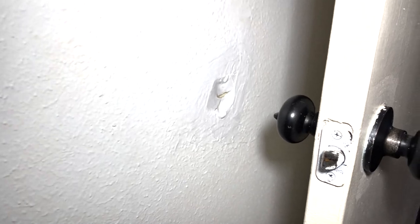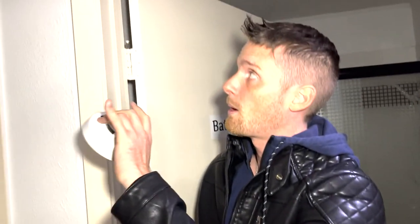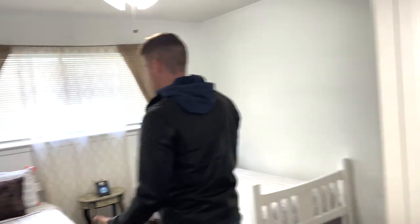Fix the smoke detector — you've got two smoke detectors here, one on each wall, which is probably overkill. The disabled smoke detector doesn't work. I'd probably take one of those down.